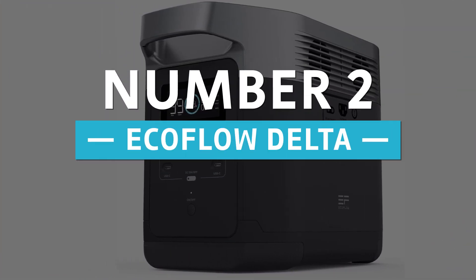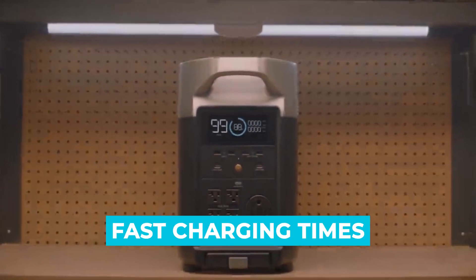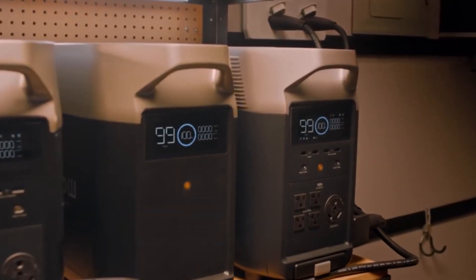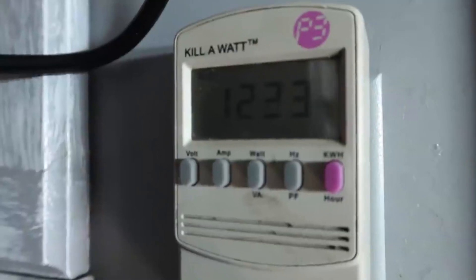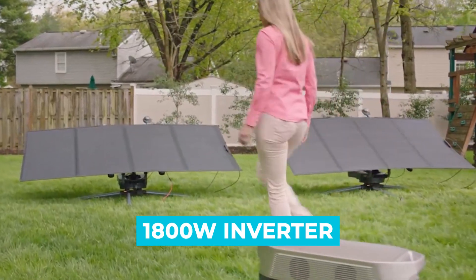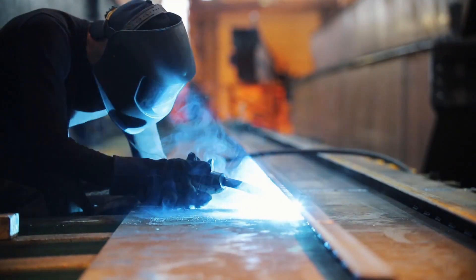Number 2: EcoFlow Delta. The EcoFlow Delta is one of those solar generators that's garnered a lot of attention recently, mostly because of its insanely fast charging times. This thing can charge a massive 1260Wh battery in just 1.6 hours — that's way faster than anything else on the market right now. That means when you're in a hurry, you'll be able to charge this up quickly and get back to work. For camping trips, this is super useful as it'll save you a lot of time. The 1800W inverter can easily provide power to most electronic devices you use regularly — a fridge, microwave, 5 to 6 mobile phones, or even a welding machine.